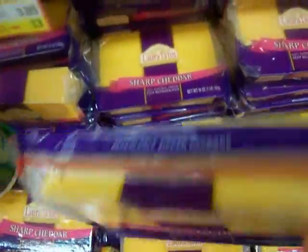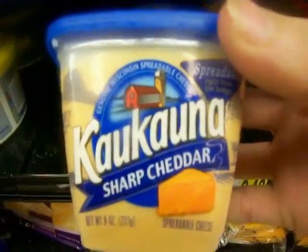We have lots and lots of cheese. A big block of sharp cheddar and mild cheddar. We have Hawaiian cheese. I don't know — Coca-cuna sharp cheddar.